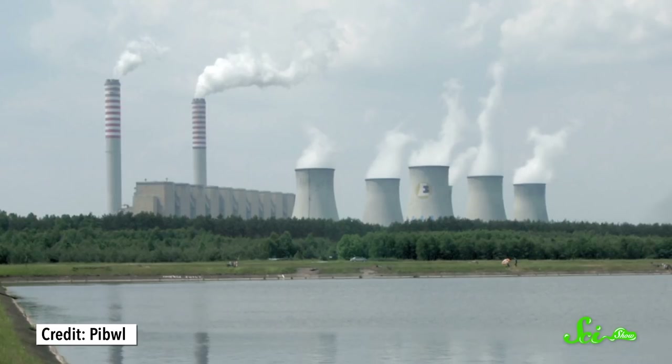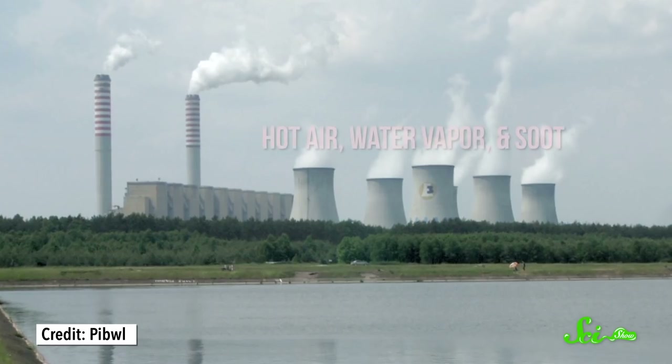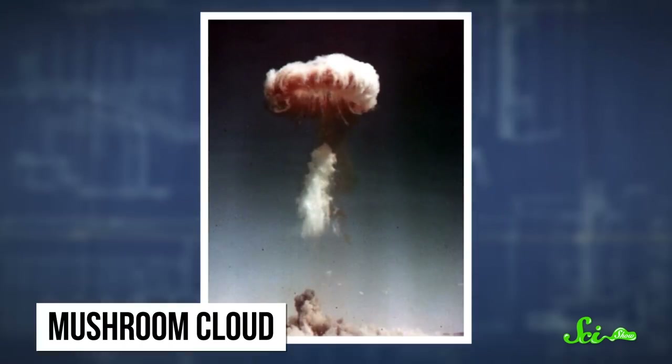The most common man-made clouds are actually billowing out of the smokestacks of coal and gas-fired power stations. Hot air, water vapor, and soot rise into the atmosphere, cooling as they go. Eventually, the rising air matches the temperature of its surroundings, which is often cool enough for water to condense onto the soot and form clouds. In extreme cases, a rapid heating event like an explosion can cause a pocket of hot, low-density air to shoot into the atmosphere along with soot. When this hot plume hits the cooler, denser air above it, the top flattens and the bottom curls in on itself, forming what might be the most famous type of man-made cloud: the mushroom cloud.